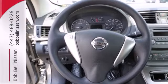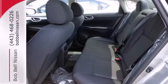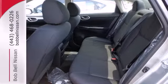It's nicely equipped with numerous features to make everyday life easier, like keyless entry, power windows, locks and mirrors, and low tire pressure warning.